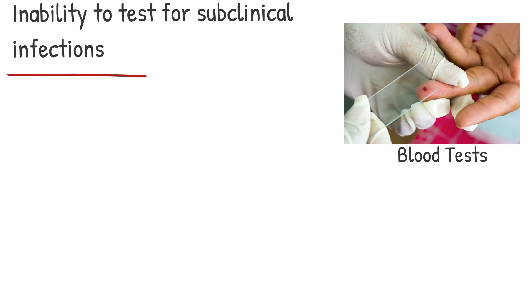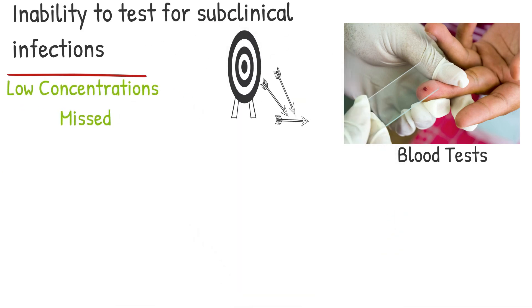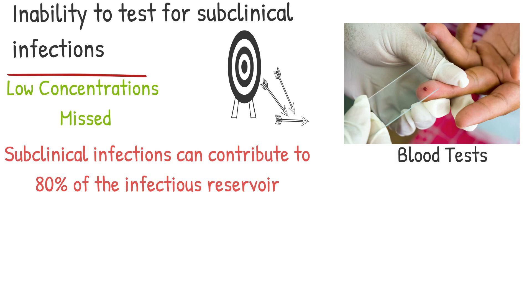It is currently common clinical practice to test for malaria using a blood test, but this has drawbacks that reduce effectiveness, such as the inability to test for subclinical infections. Low concentrations of Plasmodium falciparum can be missed by these blood tests. Only a few blood tests are even able to detect infections of 200 gametocytes per microliter of blood; however, subclinical infections typically only have 1–10 gametocytes per microliter. Since subclinical infections can contribute to 80% of the infectious reservoir, countries nearing malaria elimination would struggle to completely eliminate the disease.